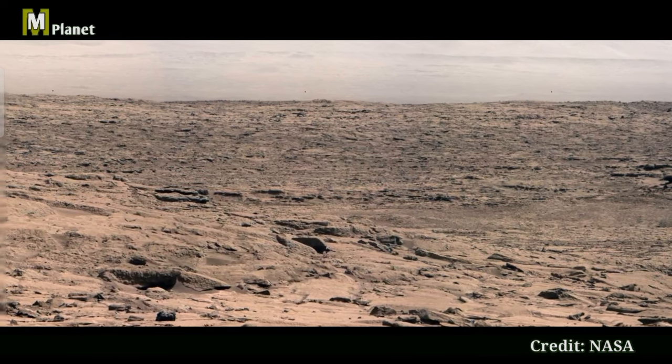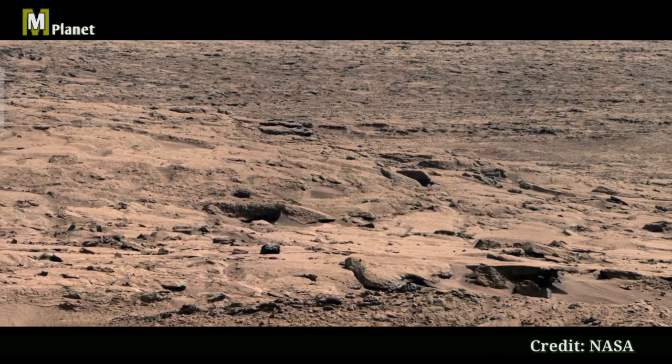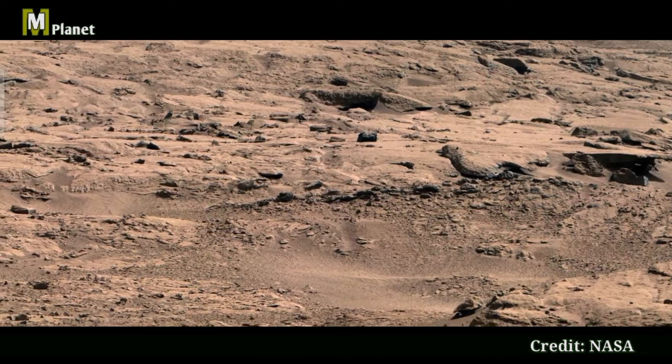Look at those layers in the distance. They tell a story of Mars' ancient past, revealing clues about the planet's geological history. Each layer represents a different period shaped by wind, water, and volcanic activity.